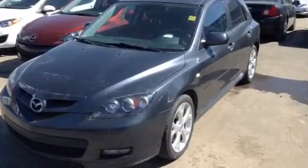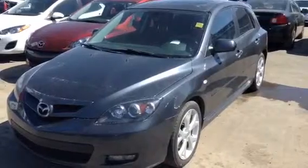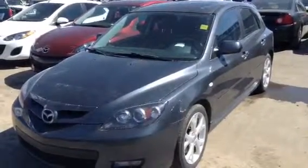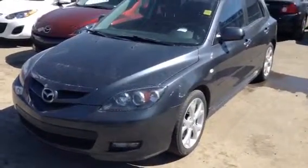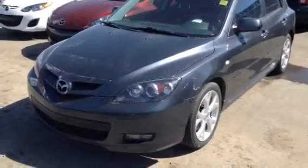Hey Katrina, Evan here from LA Mazda. I want to take a couple minutes and actually show you one of our vehicles. I have here our 2008 Mazda 3 Sport GT — beautiful vehicle, it's been very well maintained. I'm going to give you a nice little walk around of the vehicle so I can show you it inside and out.